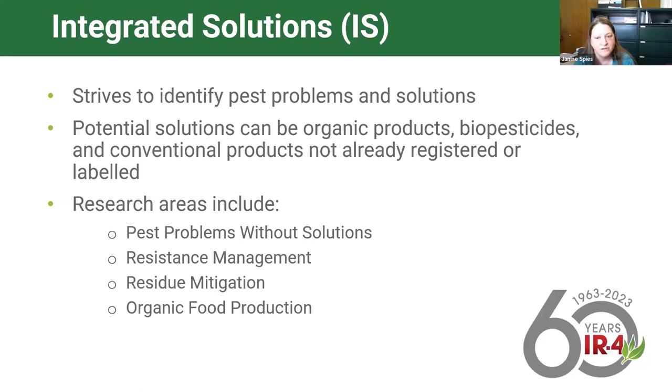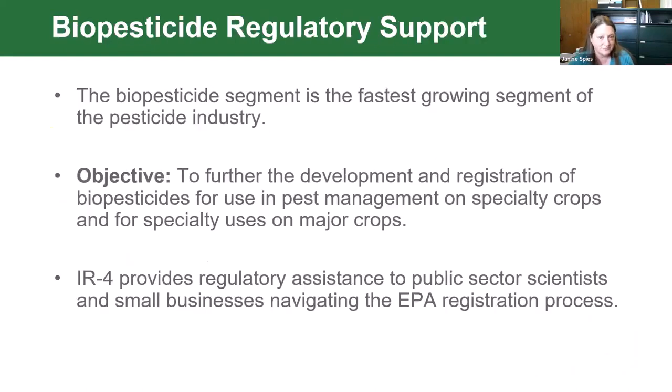Integrated solutions includes only products that are not currently registered but are at a stage where there is a commercially available or tangible product—it's not in the beginning lab testing stages, but it is not yet commercially available to growers. We're looking at pest problems without solutions, resistance management, residue mitigation, as well as for organic food production.